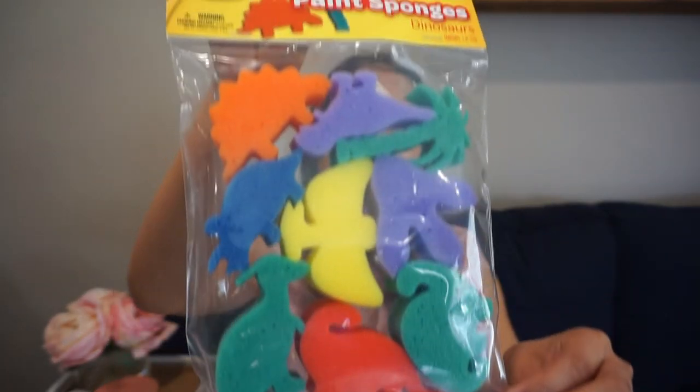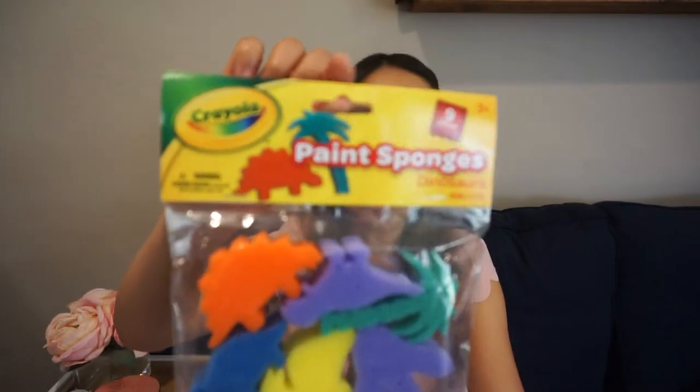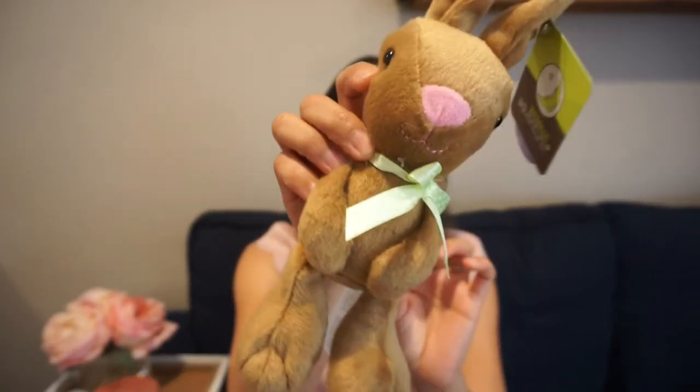The last item I got Olive is these paint sponges from Crayola. She's really into painting and loves using her hands and the paintbrush, so I thought the sponges would be great to squish around and do shapes — like dino shapes. Oh wait, I have one more — this bunny. Olive actually picked this bunny up at Target. She was walking around and she picked it up and handed it to me, so this is also going in her basket.